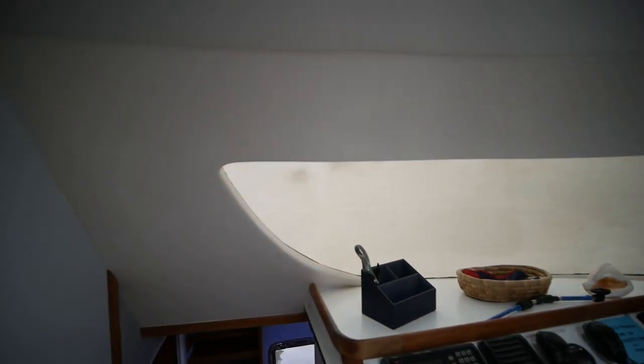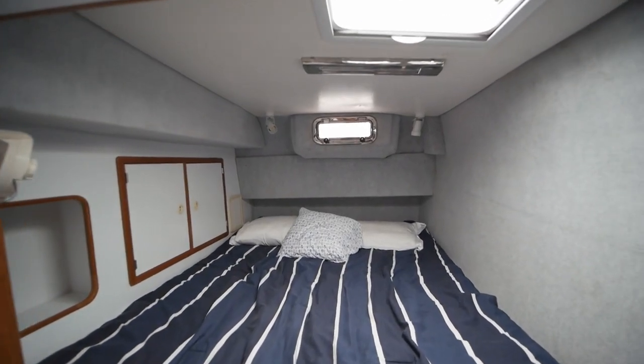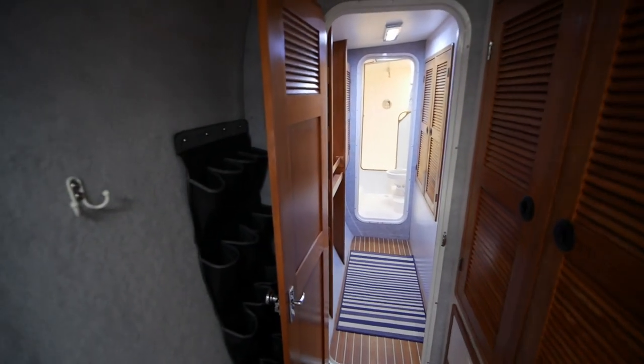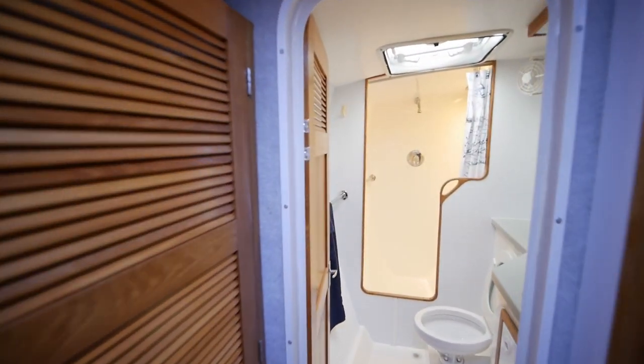Now we'll make our way into the actual owner suite. Again, more storage racks, and you have the owner's berth, which is nice and wide, as well as the owner's head.